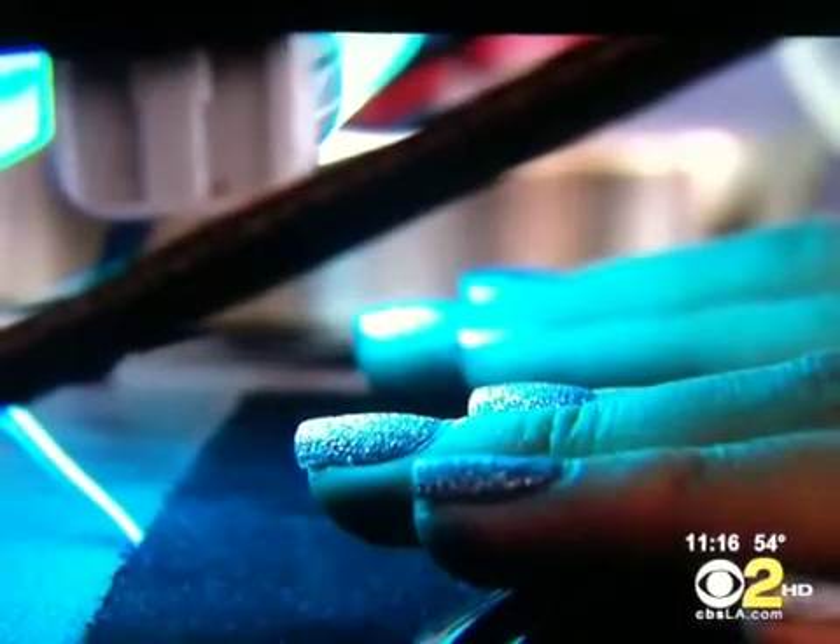Dr. Kim says there's no concrete evidence that proves how much UV light it takes to develop skin cancer, but says these should be used in moderation. When asked if the devices are dangerous, she said it makes her feel that it's a worrisome device. Whether a very short time use of these machines will lead to skin cancer, we don't know, and we really need further studies to know that.